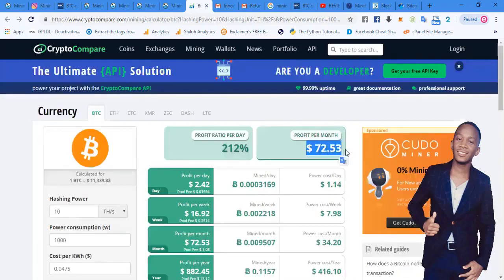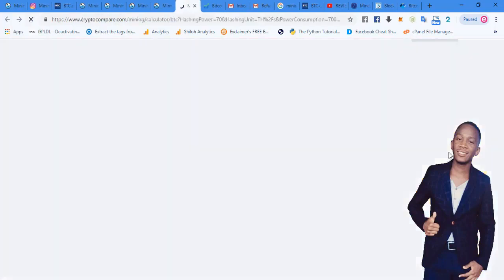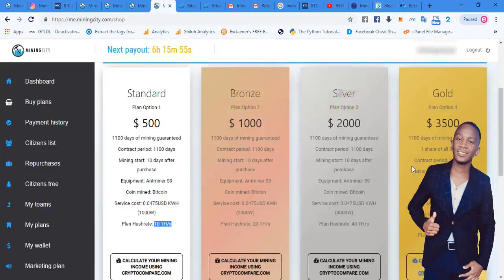If you buy the Gold Plan, how much can you probably make per month? The Gold Plan goes for $3,500, and per month you're getting $507 considering the current price of Bitcoin, the cost of electricity, and the cost of the pool. This goes for 1,100 days — your contract will end after 1,100 days. But if you decide to repurchase partial shares using a percentage of your earnings, you can mine for as long as mining exists.